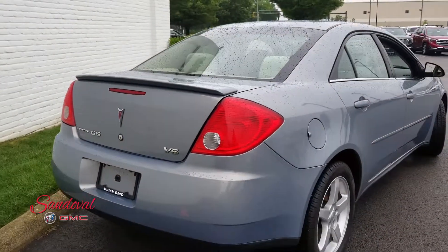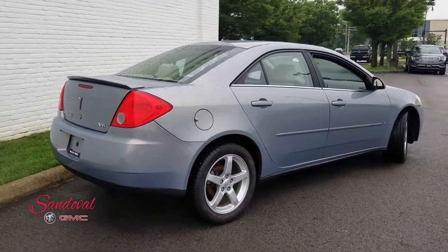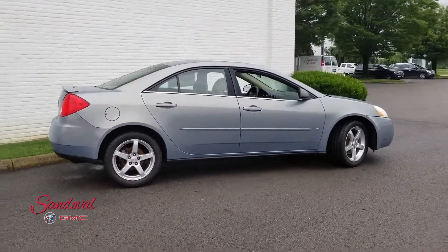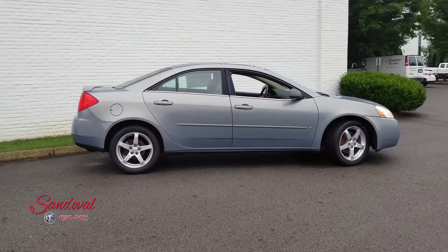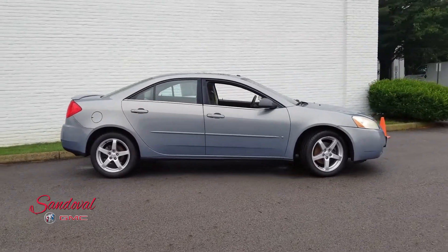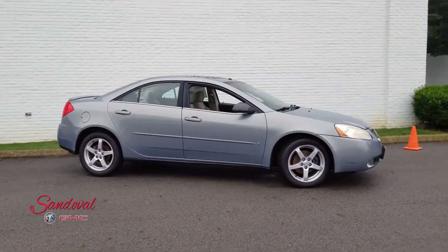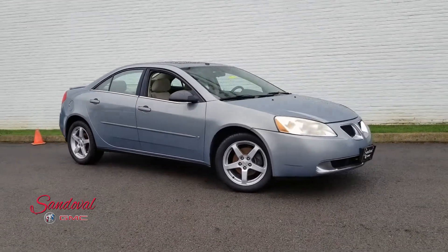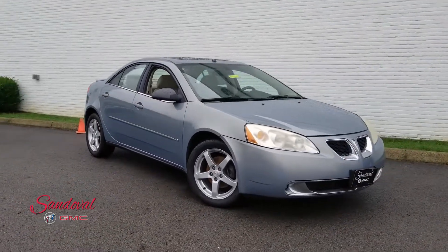So that's our Pontiac G6. If you want to come test drive it, give us a call here at 614-864-9200. We're located on Hamilton Road one mile south of the airport. You can always leave a comment down below and don't forget to subscribe. This has been Jeremy at Sandoval Buick GMC where Sandoval has it all — you have a great day.